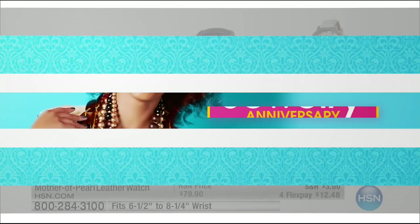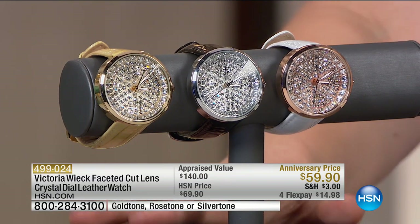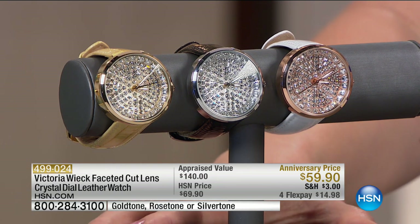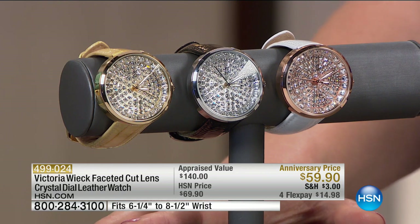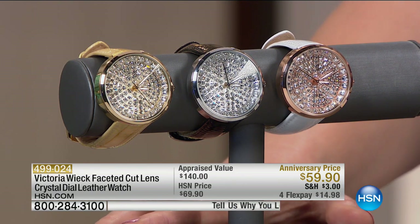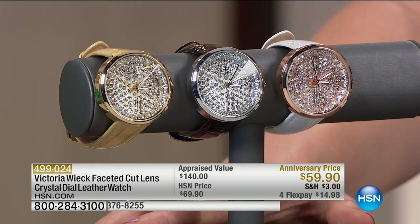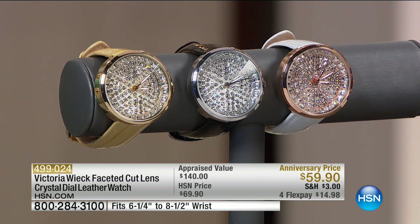We have so many great watches today — treat yourself! Many of us have more than one watch in our collection. We'd love to hear from you at 1-866-376-8255, celebrating Victoria's 18th anniversary at HSN. Now moving into our crystal dial leather watch — it's faceted with a cut lens, which really does magnify and give you glamour. Only airing today at this price: $59.90. We're taking $10 off.